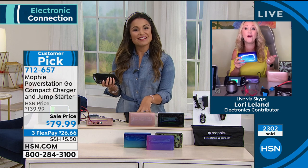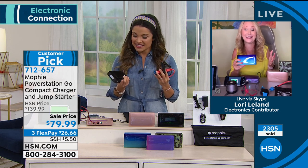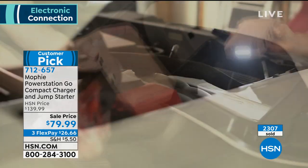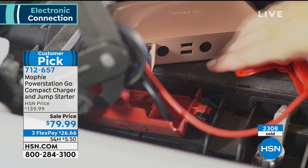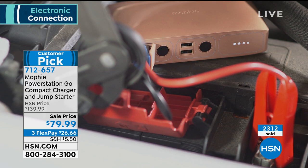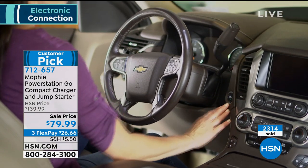My mom and dad used this on their golf cart because they had a bad battery and it was going to be hundreds of dollars to replace. We just carried the Mophie around and kept charging it through the neighborhood. If this can jumpstart a car up to 50 times before needing to be recharged, imagine what it can do for your cell phone, tablets, or all of your devices. It is so convenient. Really a good gift idea — I don't know one person who doesn't need an extra battery in their life.